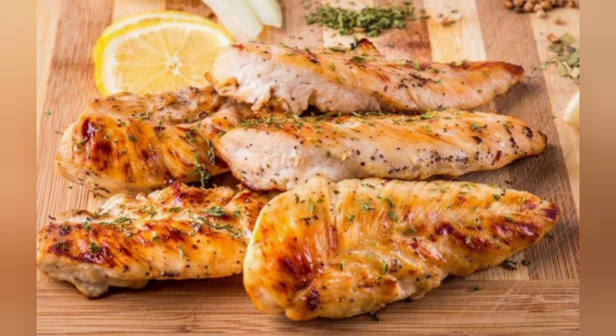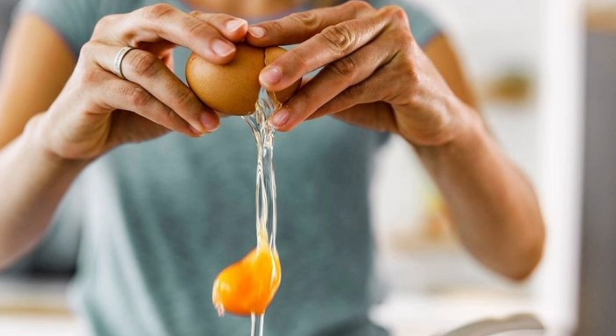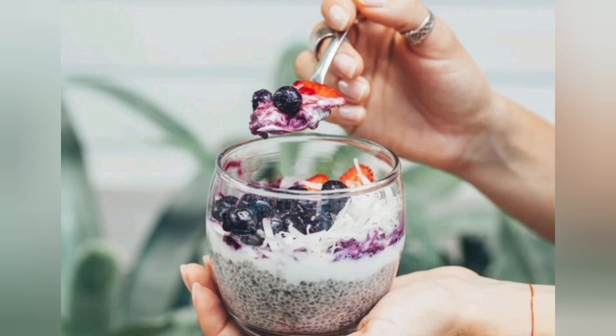9. Black Bean and Avocado Salad. Black beans are rich in protein and fiber. Mix them with avocado, vegetables, and a zesty dressing for a protein-packed salad.